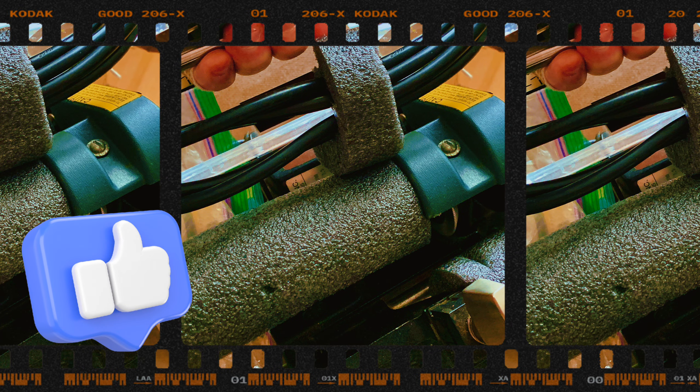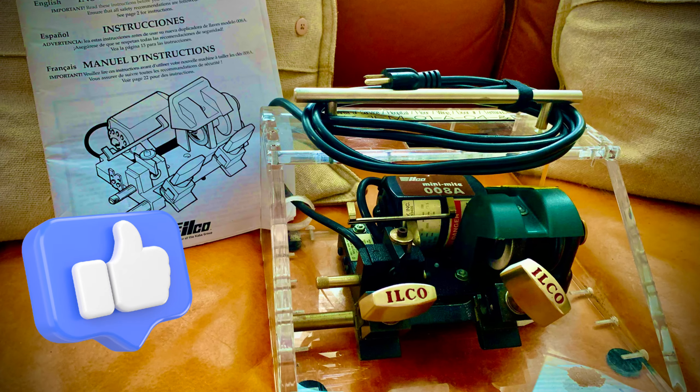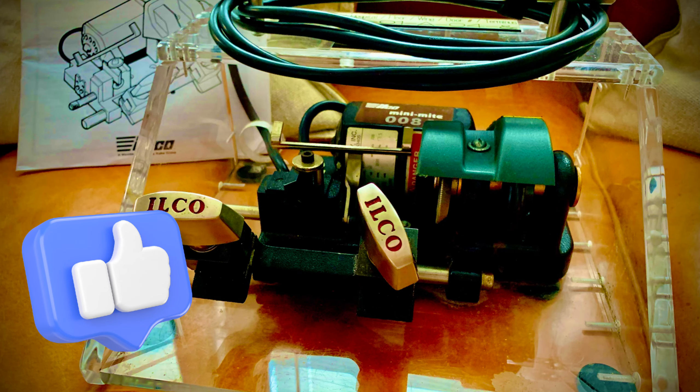Hey guys, stay for the ending — it is a different kind of ending. I made it for a short. Tell me what you think. Thanks again, subscribe to my channel.